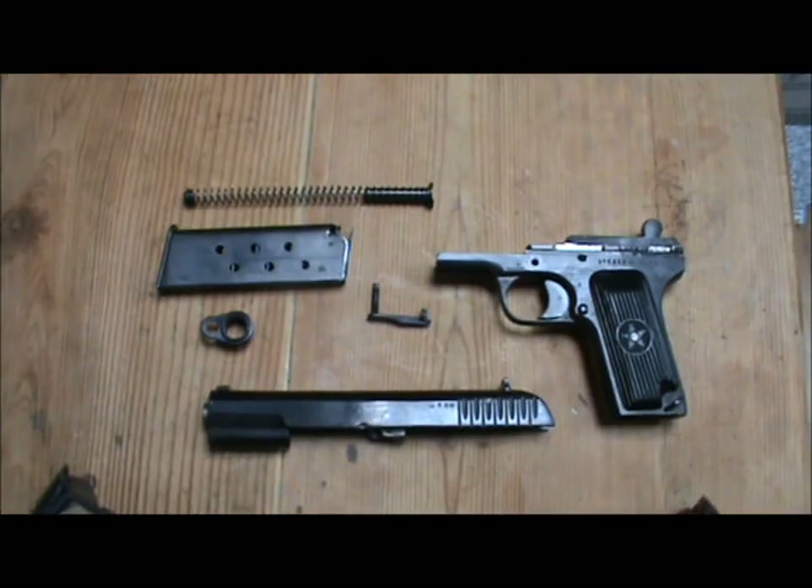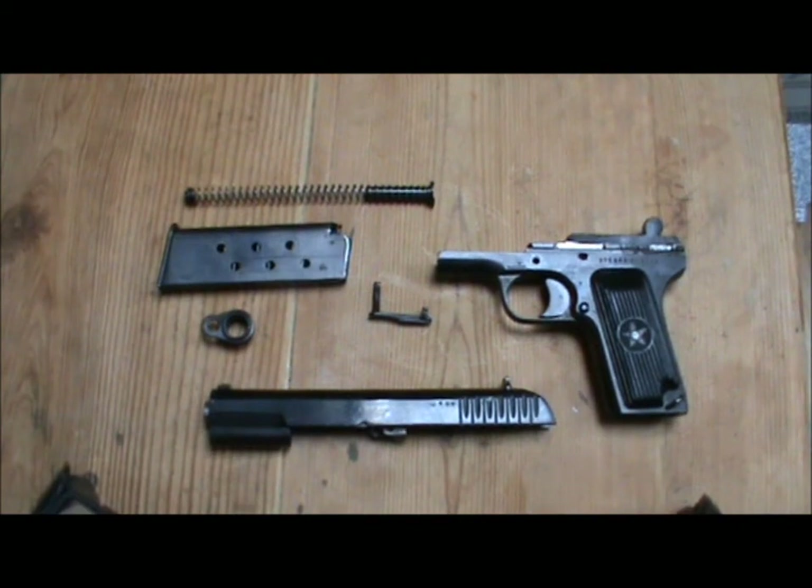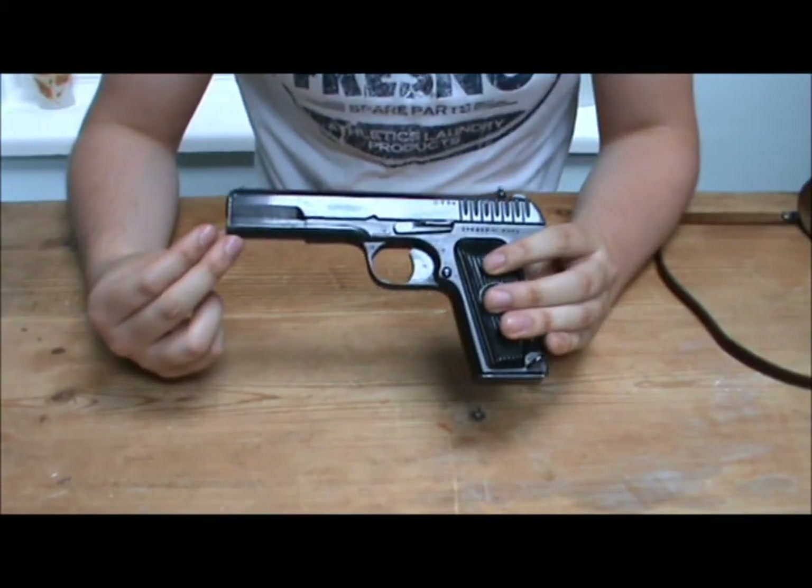Those are all the main components to a TT-33. I'm going to reassemble the pistol off camera, otherwise you'll be sat here watching this video all day. So that's been the look at the Tokarev TT-33 pistol.